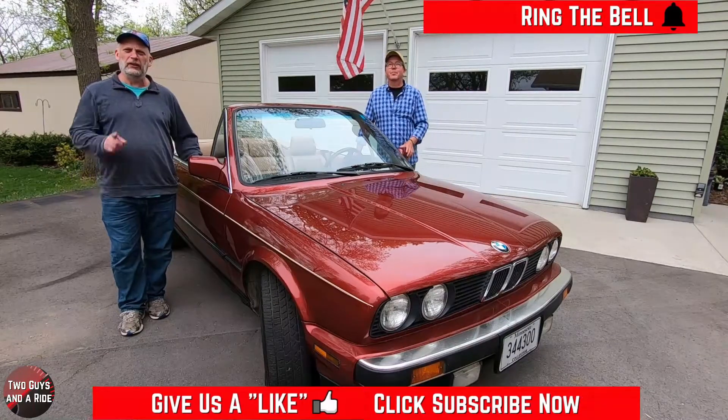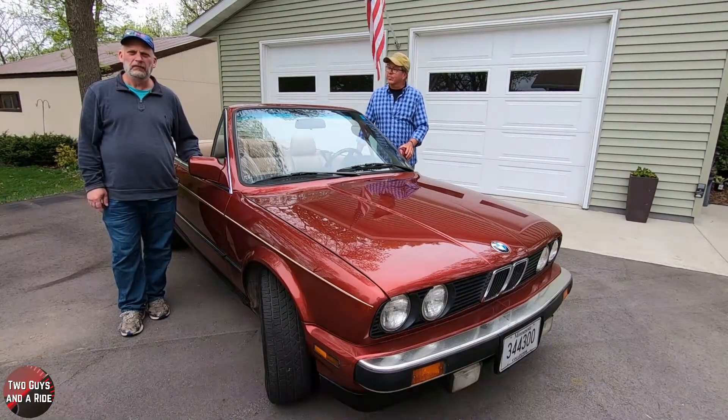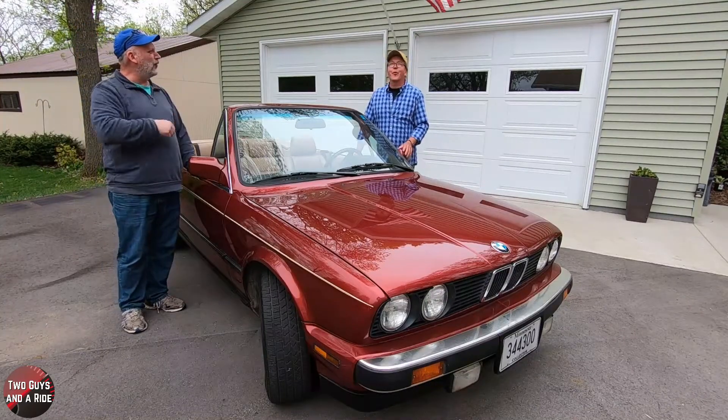Also give us a like, click on the subscribe button down below, and ring the bell notification so you never miss a video. So what do you say, Nate? Let's go for a ride!